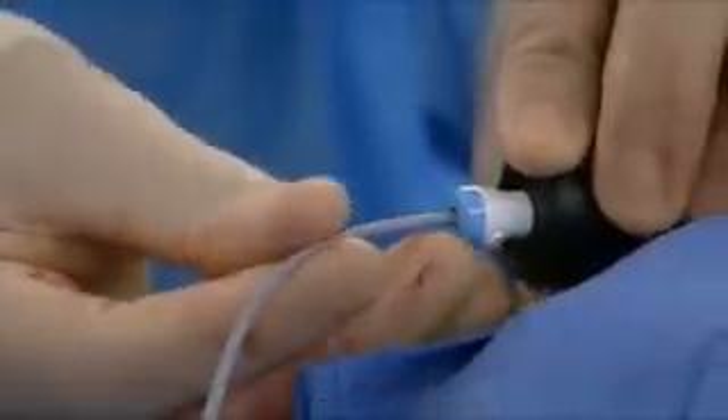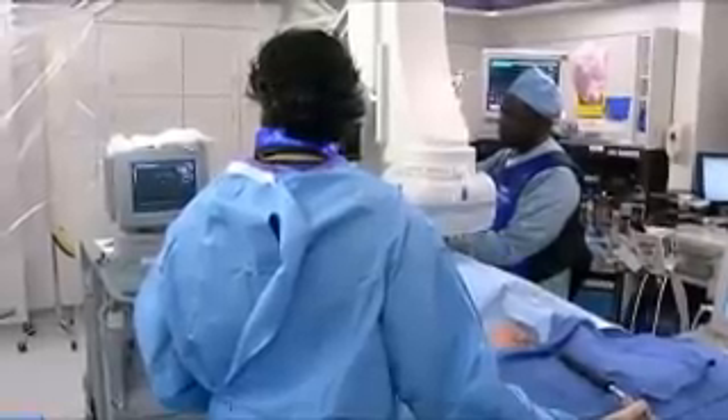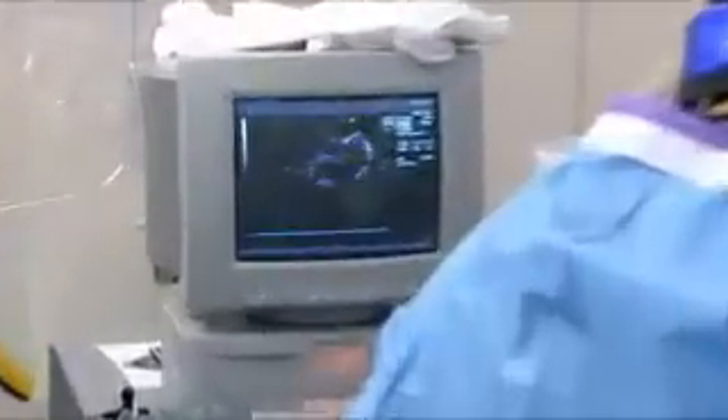Depending on the complexity of your arrhythmia, the procedure may take from about an hour to several hours. If you experience any chest discomfort or pressure during the procedure, be sure to inform the staff. Do not hesitate to ask any questions you may have at any time.